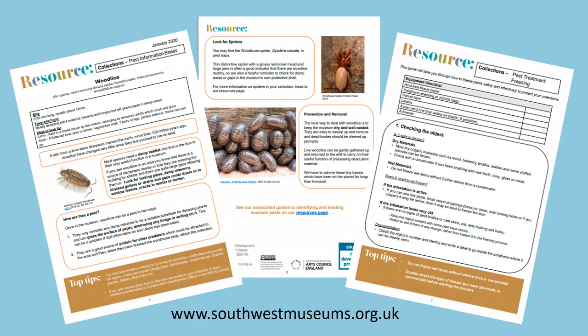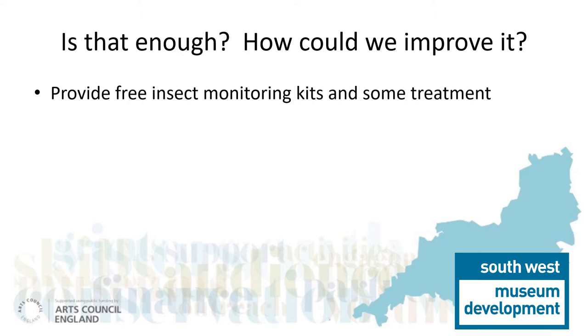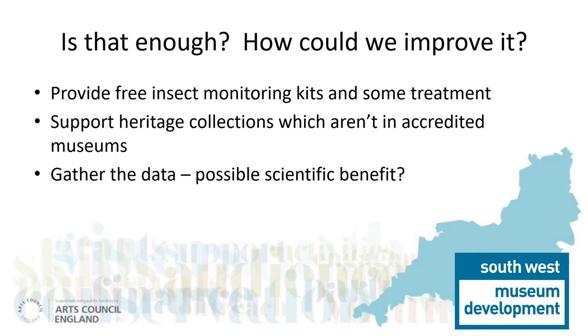These resources are available free on our website, www.southwestmuseums.org.uk. With museums facing extra difficulties, we wanted to do more. It would be helpful if we could provide free kits to help them with monitoring and treating pest infestations. It would be great if we could help a wider range of organisations, normally outside our remit. With many organisations gathering pest data at the same time, it would be an ideal opportunity to gather data for scientific use.